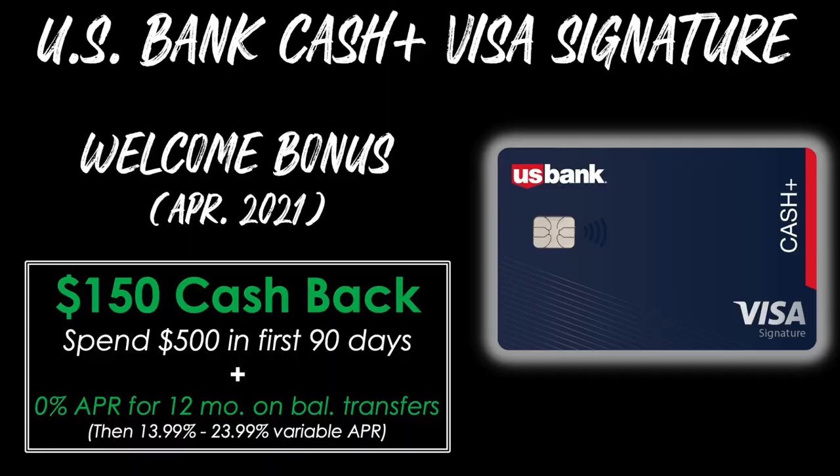Let's begin with the welcome bonus. As of April 2021, you'll be able to earn $150 of cash back after spending $500 in the first 90 days of card membership. You'll also receive a 0% promo APR period for the first 12 months on balance transfers, then it will turn to a variable APR after that. If you just spend the absolute minimum of $500 in those first three months and get $150 of cash back, that's equal to a 30% return on your spend — phenomenal, especially when other cards require you to spend $1,000, $2,000, $3,000 or more in the first three months.